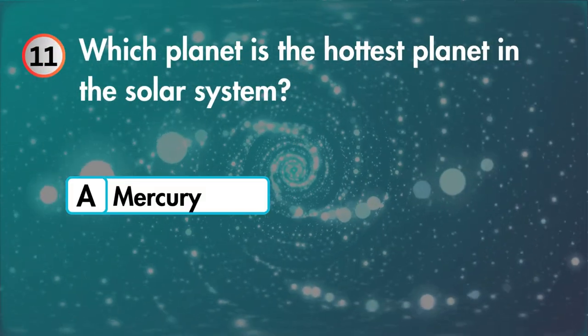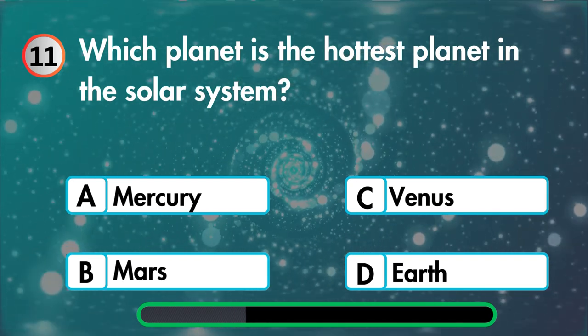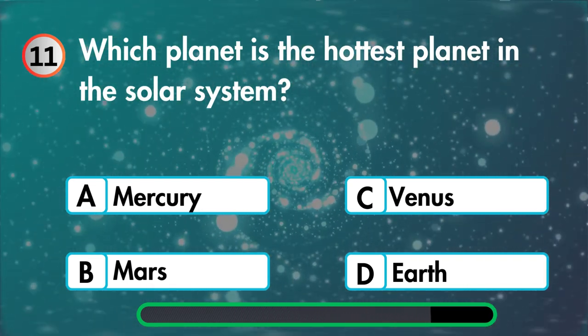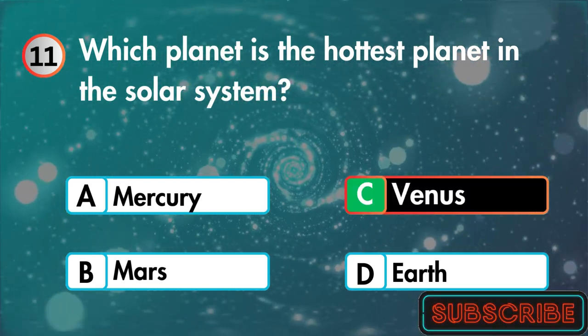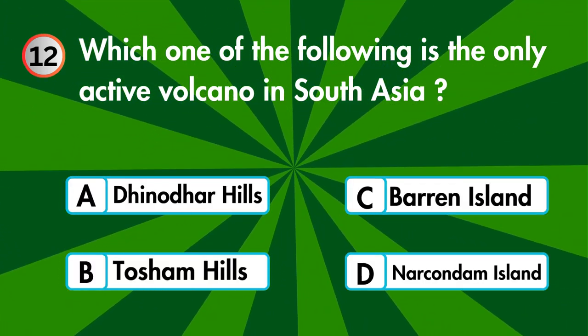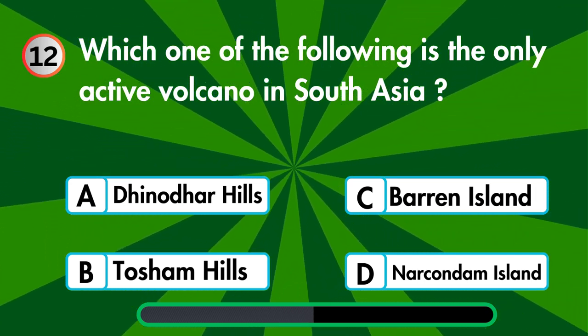Which planet is the hottest planet in the solar system — Mercury, Mars, Venus, or Earth? Which one of the following is the only active volcano in South Asia — Denodar Hills, Tosham Hills, Barren Island, or Narkondam Island?